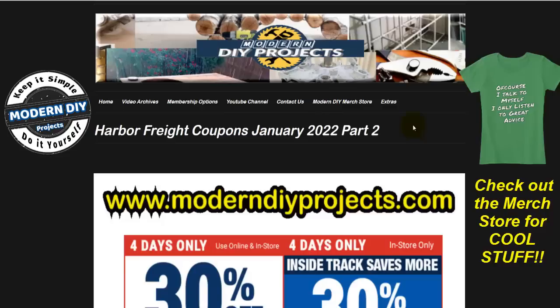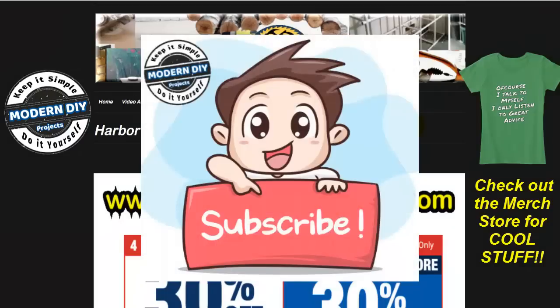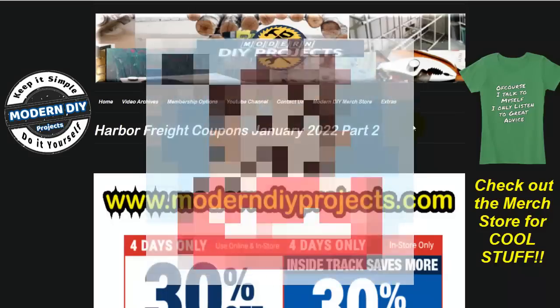So let's go through this flyer and see if there are any good items to buy this time at Harbor Freight. But before we do that, be sure to hit that subscribe button so you get notified every time I produce one of these money saving videos for Harbor Freight, Home Depot, Amazon, or any other great place I can find to get great deals to save you guys money.